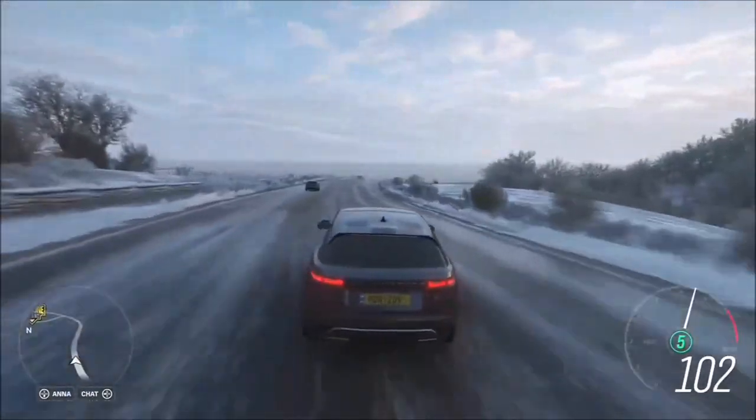That wraps us up with the three cars being added in Series 26. We even learned some brand new knowledge there - I love that last fact about how the Velar got its name.